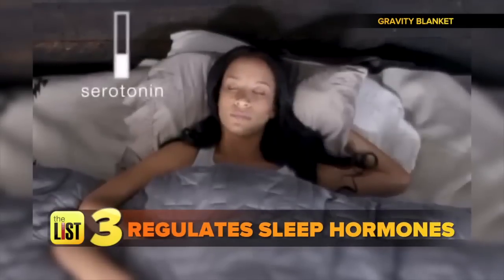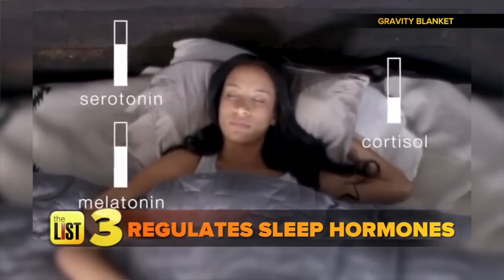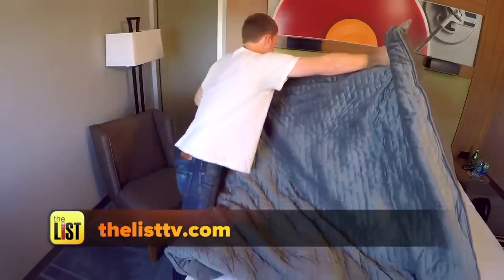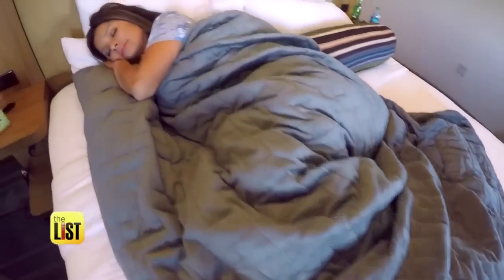And finally, the calming effects help raise melatonin levels, essential for sleep. Melatonin levels rise and cortisol levels decrease. For more information on this blanket and the science behind it, hit us up on TheListTV.com. Kick-starting a good night's sleep — I feel like I'm in a little cocoon — is what's trending.